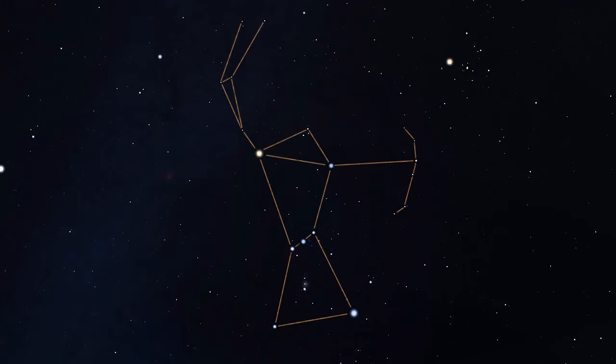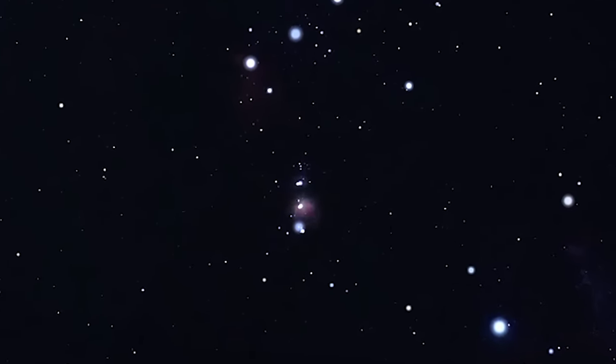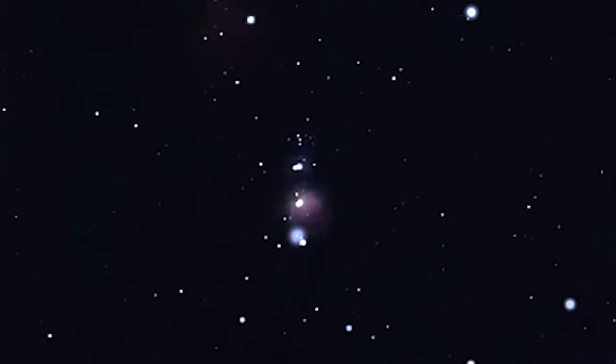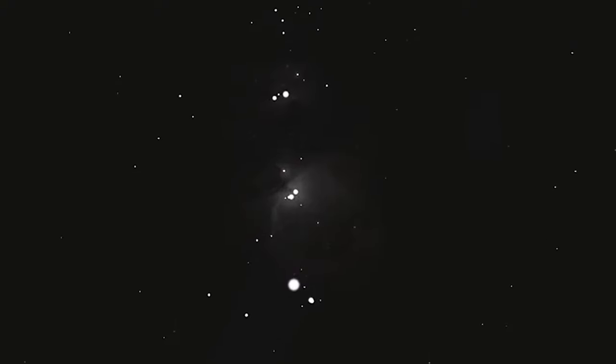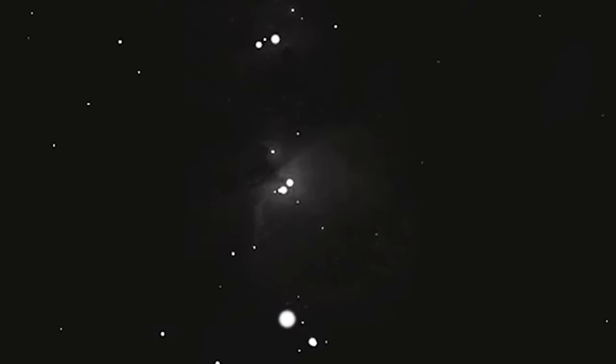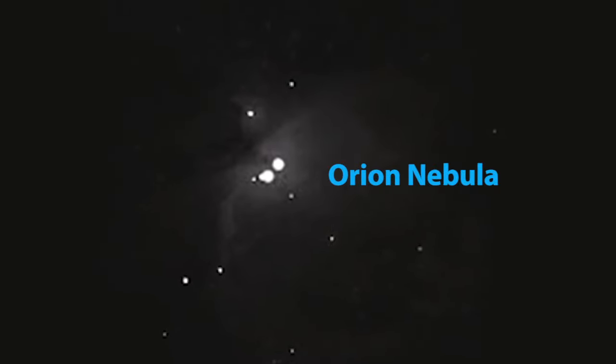If you look below Orion's belt, you'll find three faint stars in another line. Look carefully at the middle one and you'll notice that it appears a bit fuzzy, especially in binoculars. You're looking at one of the most famous cosmic clouds in the sky, the Orion Nebula, a massive collection of gas and dust giving birth to hundreds of new stars.